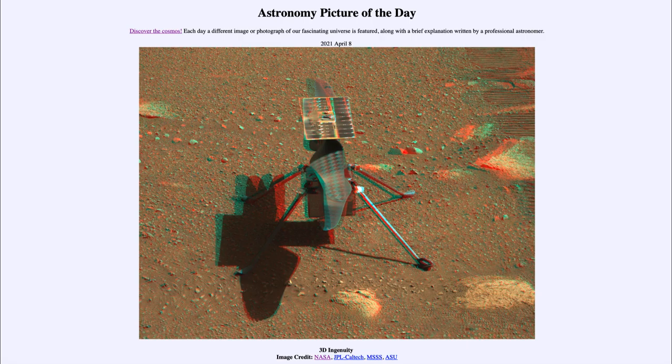Today's picture is titled '3D Ingenuity.' This is the helicopter that will be exploring Mars, and hopefully if all goes well, the first test flight is planned to occur as early as April 11th, though possibly a little later depending on the details. Ingenuity is going to be the first helicopter tried on Mars, so it is very experimental.